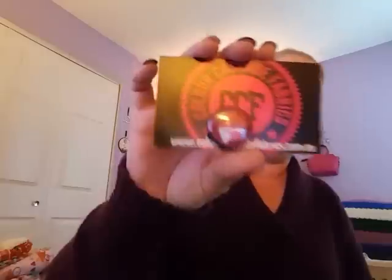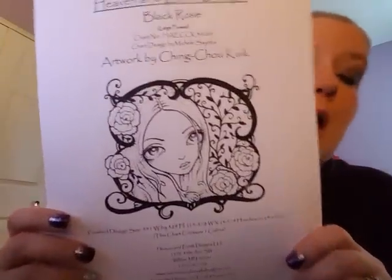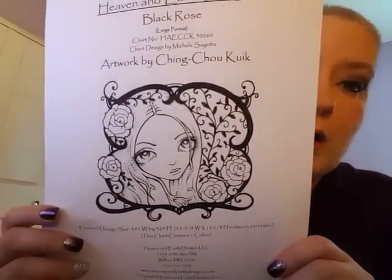I got all three of my fabric orders in the mail. First, I got an order from Color Cascade Fabrics and she sent a free needle minder of her emblem — I like it. Also, Stitching Fleur is back, and she was stitching Chin Chow Cook — the black rose — it's all in black. I had to buy it; I think I'll actually stitch this one in color black.